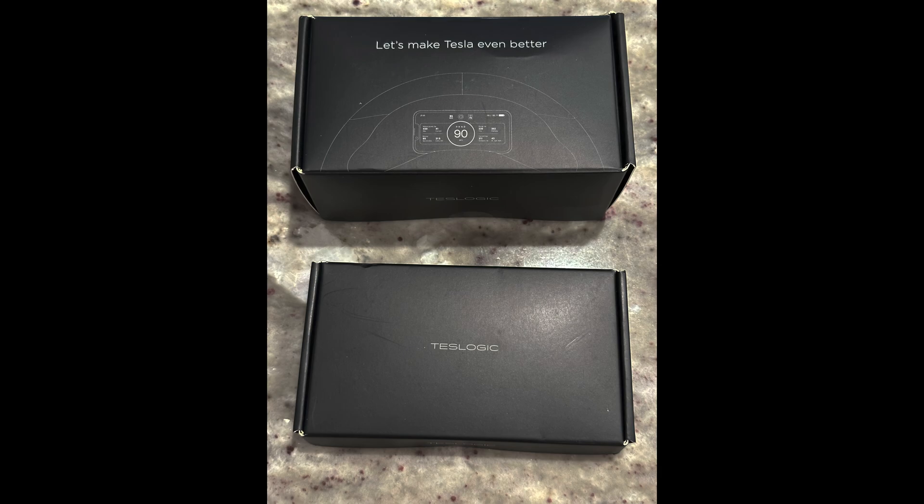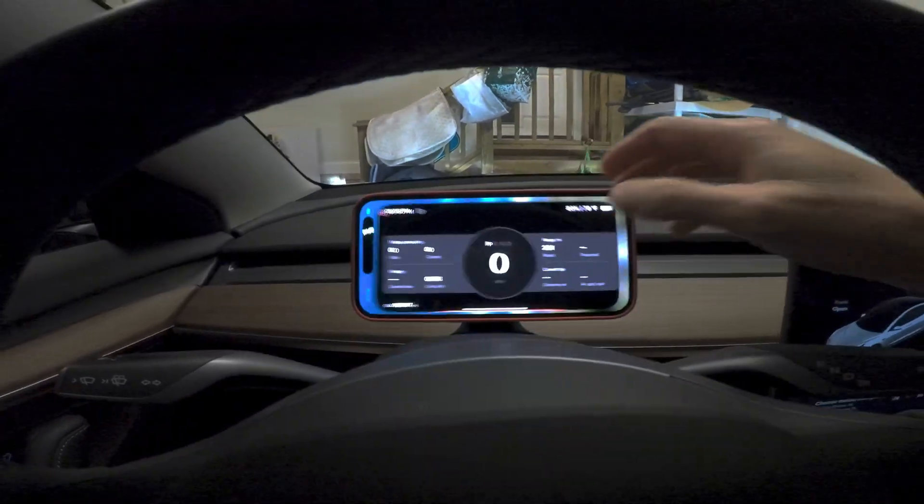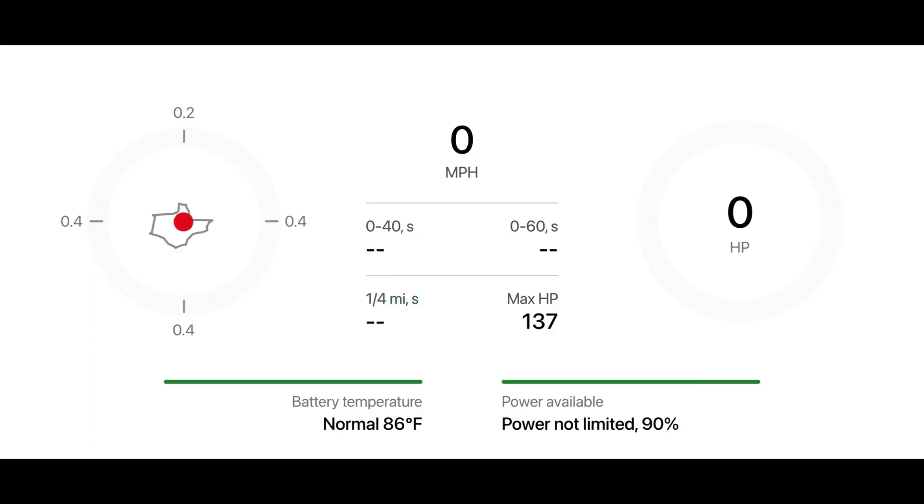I recently got the TestLogic mobile display device to review. This device plugs into the OBD2 port and allows you to monitor and display on your phone pretty much everything you could want to see about the car.